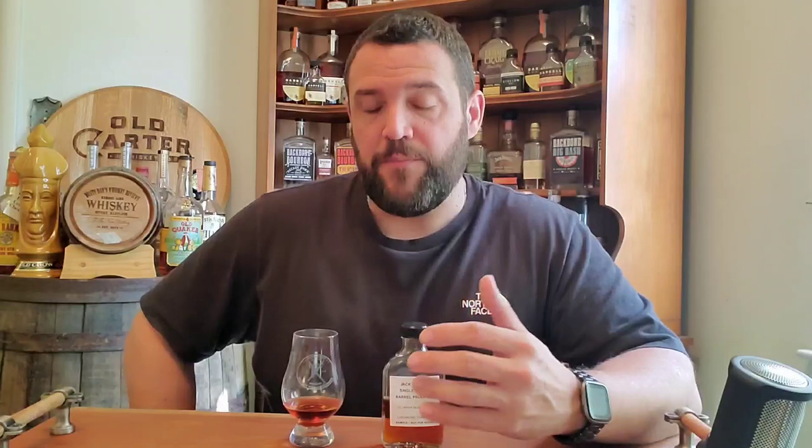Today in front of me from Jack Daniels we have their latest release of their single barrel barrel proof rye whiskey. The company stated that this is going to be a permanent extension to their single barrel line, so you will be able to find these on the shelves next to their other single barrel offerings. They pulled these barrels from the highest reaches of the warehouse to provide those deep, dark, rich aromas and flavors.